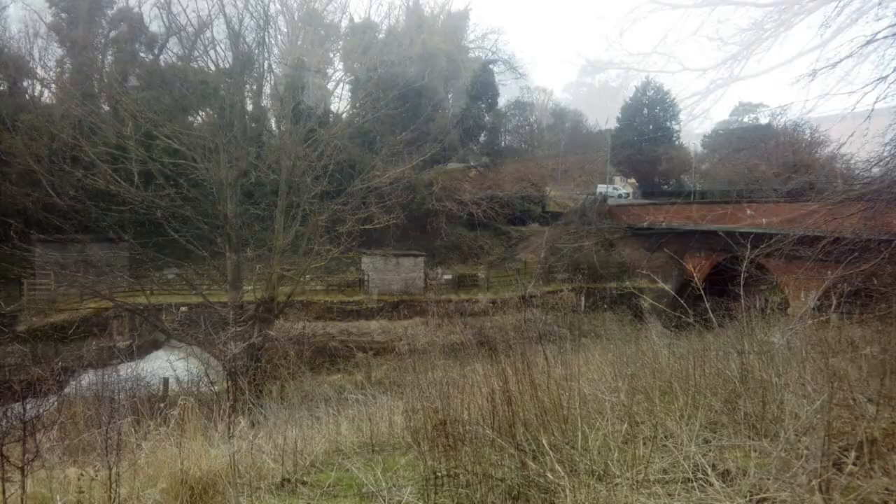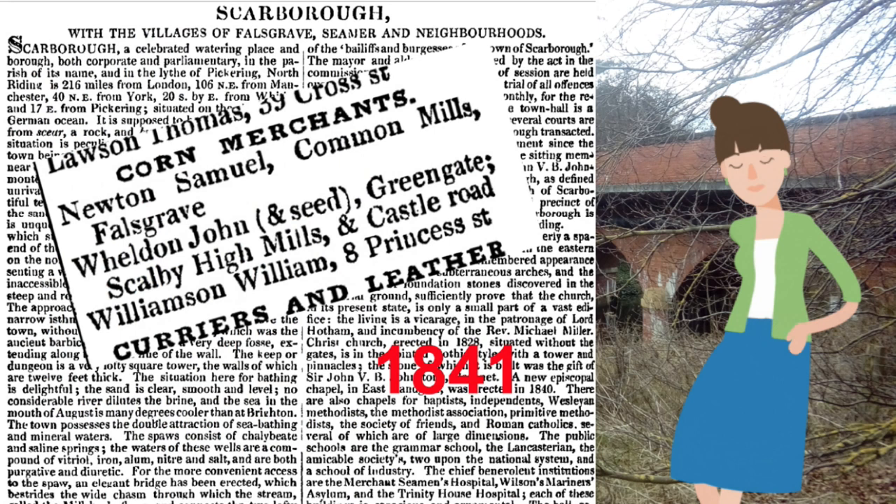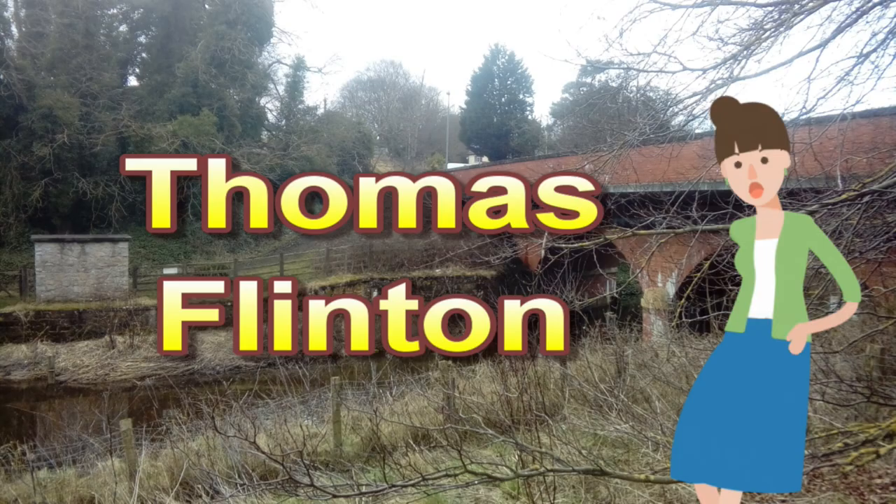Steve has spent countless hours searching through old trade directories, trying to find out who lived and worked in all the corn mills featured in this video. Eventually a pattern emerged, and one name stood out: Thomas Flinton.